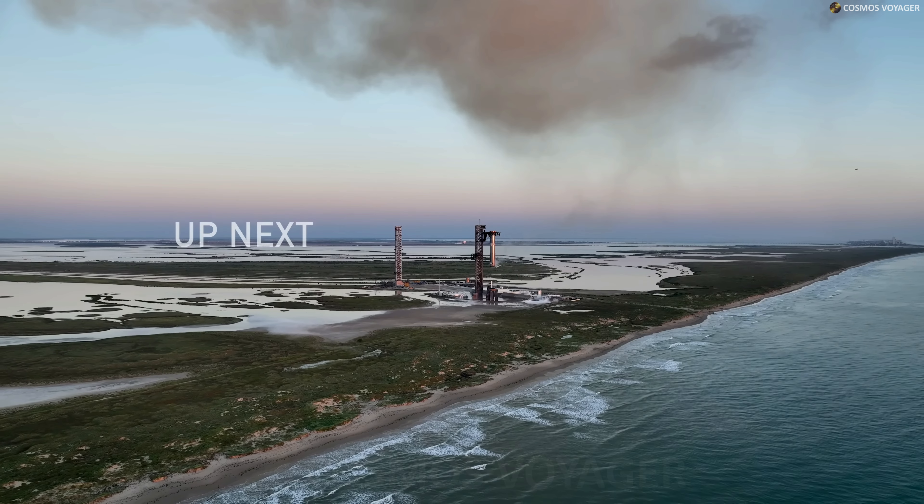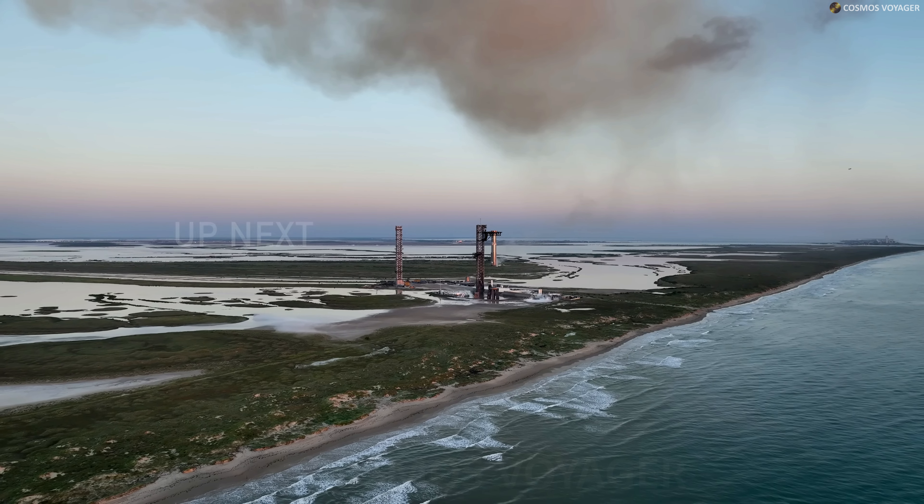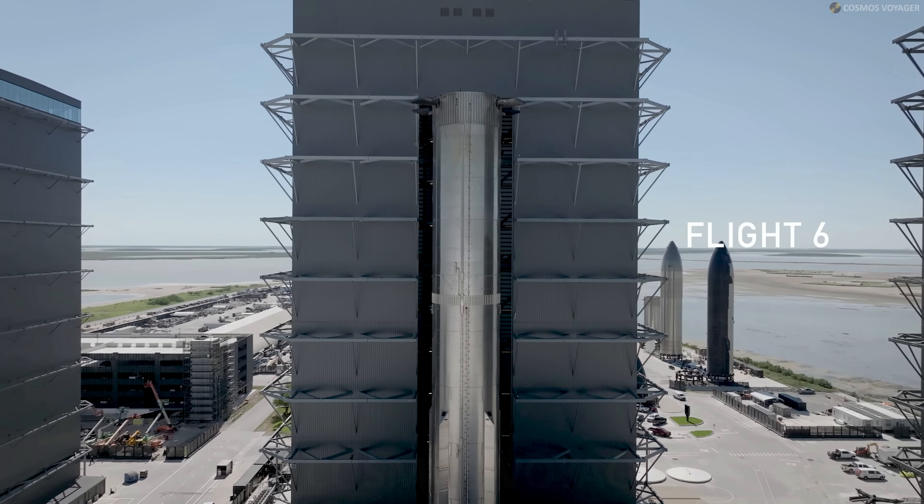SpaceX announced that the sixth flight test of Starship is targeted to launch as early as Monday, November 18th.